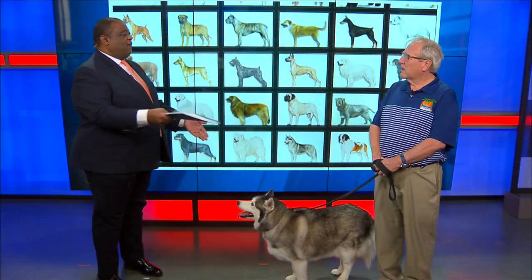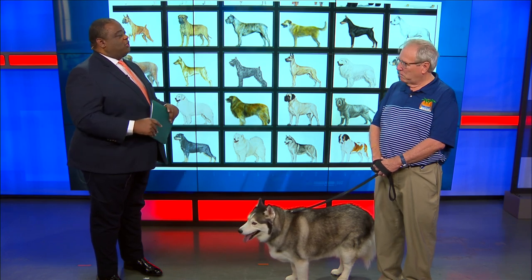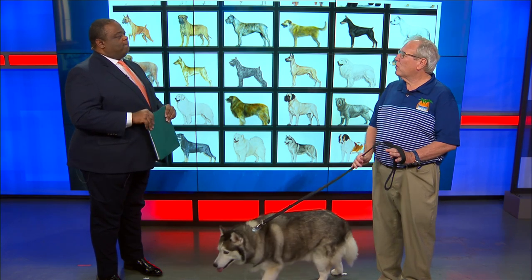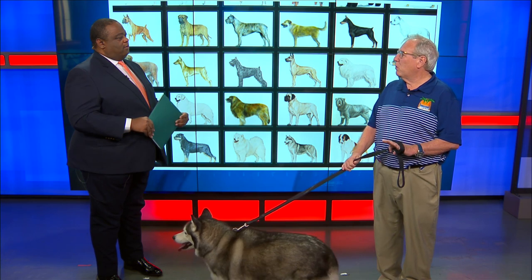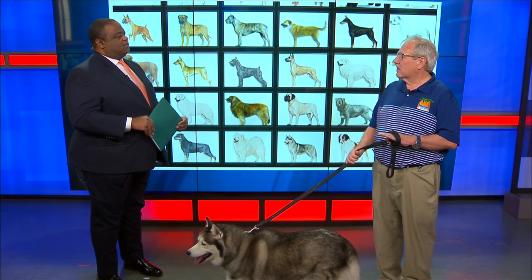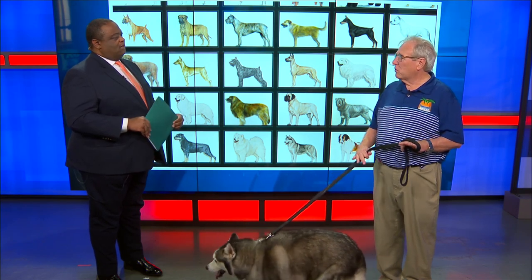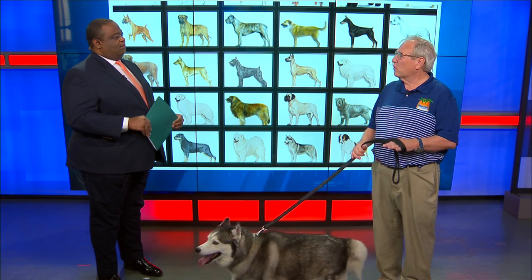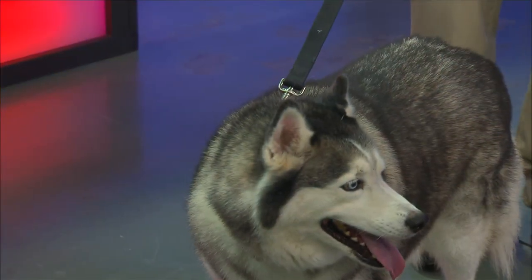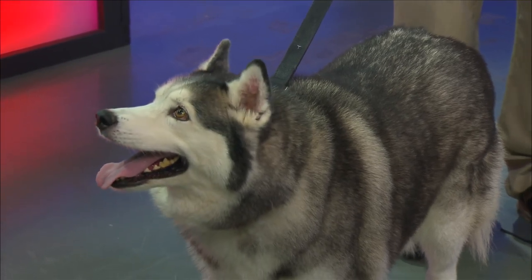If you line up four or five Siberian Huskies, they all look the same. So what would the judges be looking for? The judge is going to see in his mind which dog comes closest to the breed standard that the Siberian Husky Club of America — who is the parent club — has in writing said this is what the perfect Siberian Husky should look like. So they're looking for the breed standard.